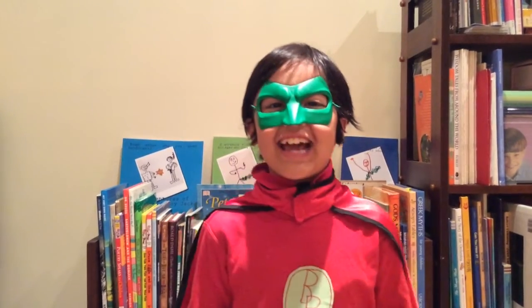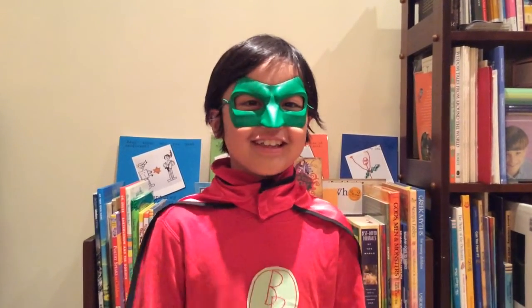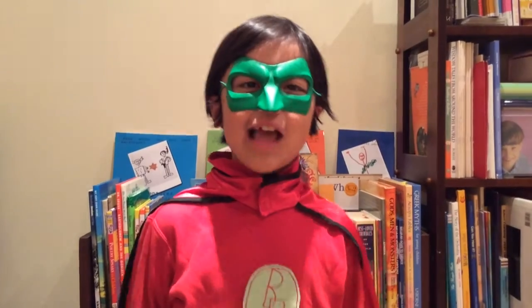Hi, I'm Superbookboy, and I'm here to introduce you to a new book! Let me get it from the library.